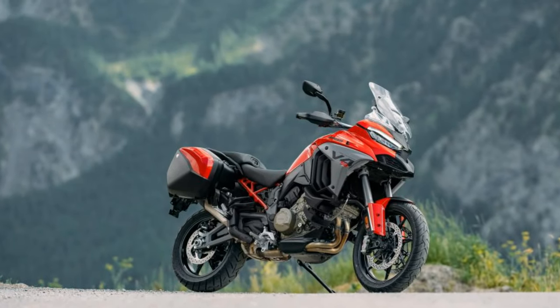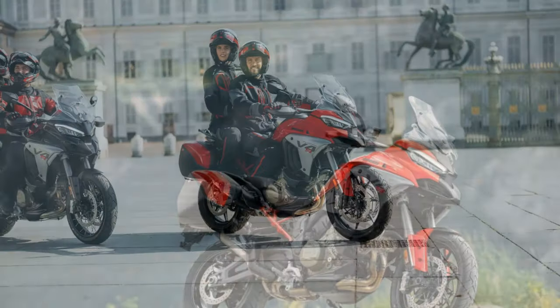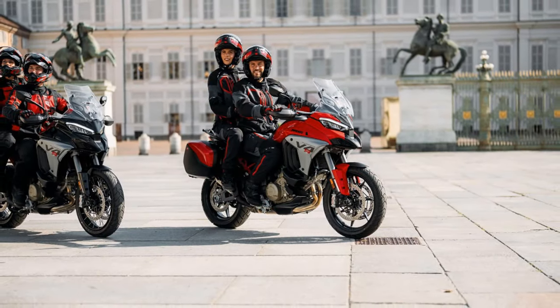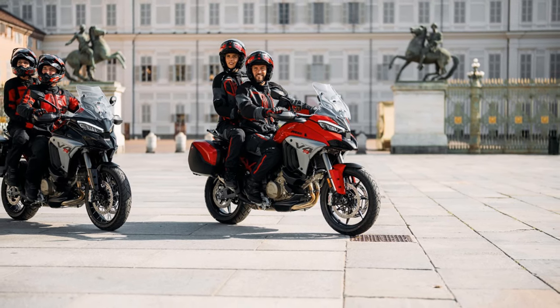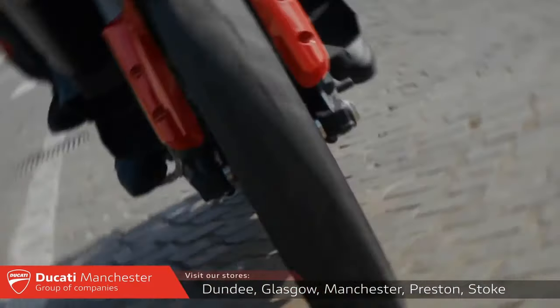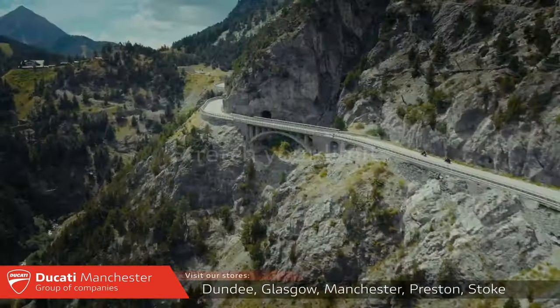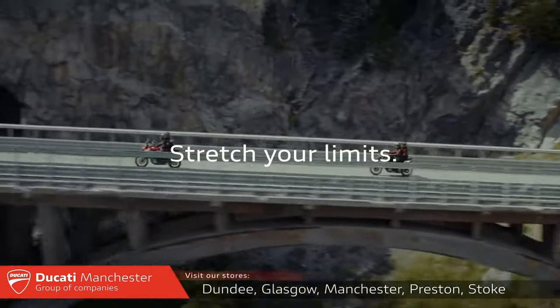Overall, it's still business as usual for the Multistrada V4S. It remains a high-performance, versatile machine with a race-inspired engine that's as fierce as it sounds. The 2025 updates add safety and user-friendliness, but the riding experience is largely unchanged, so there's no urgent need for current owners to upgrade.